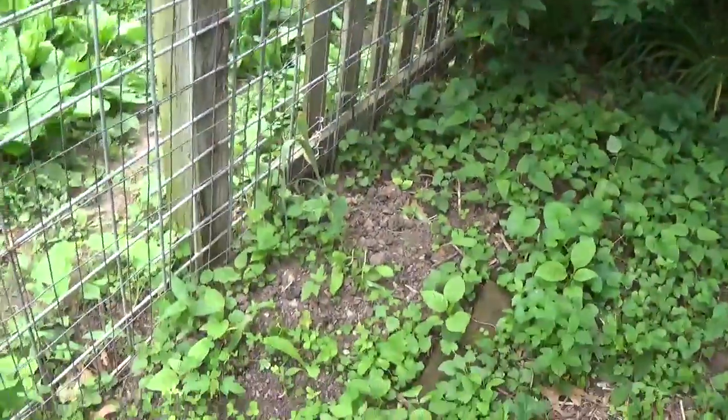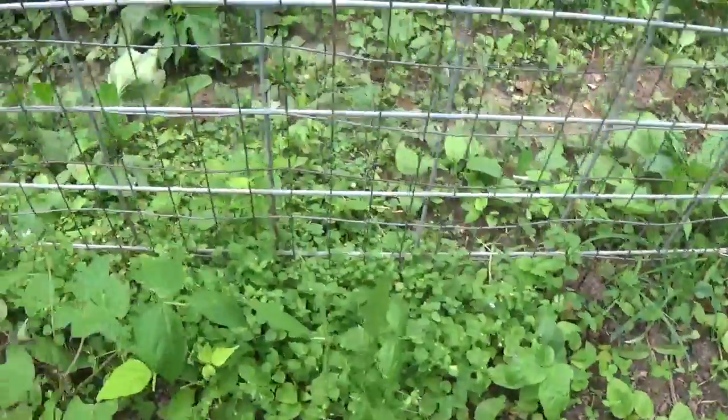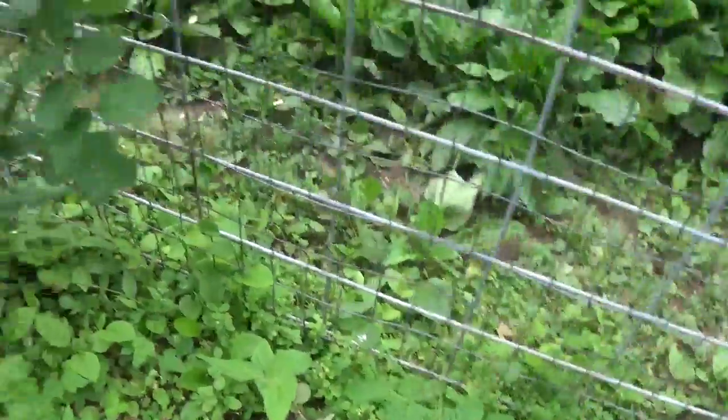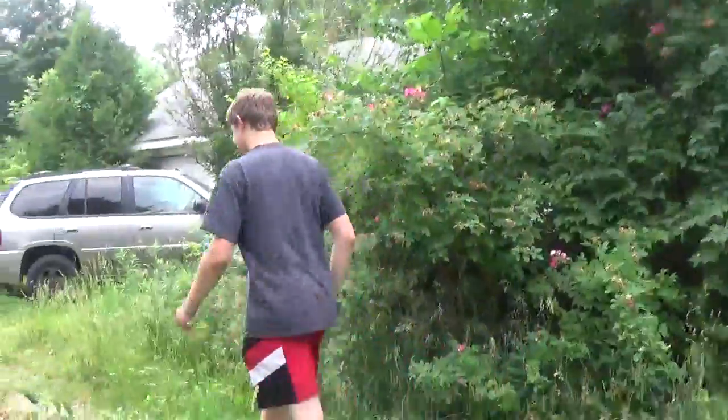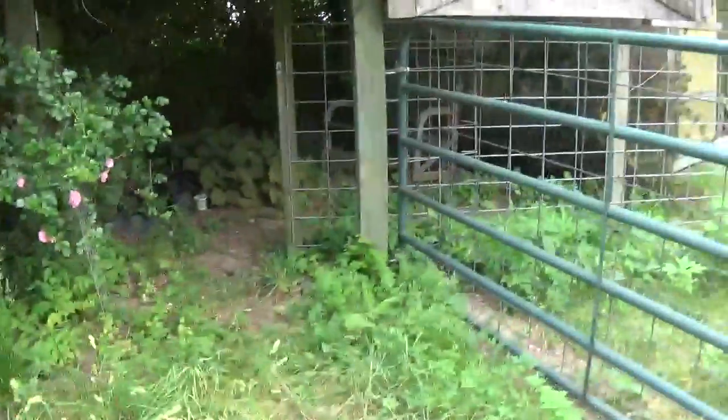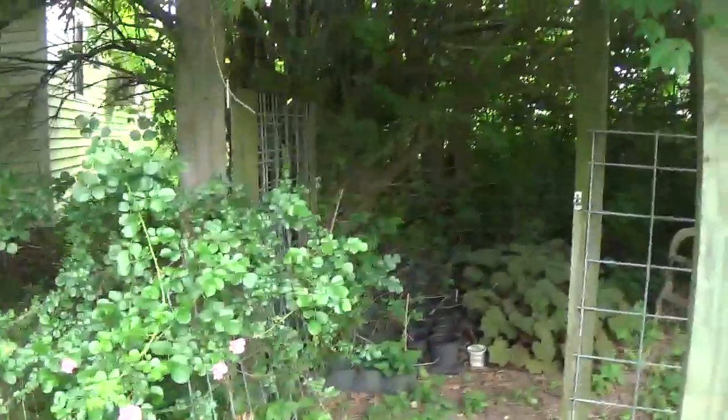I put some beans and other things in over here — it's a little weedy but I can see them growing. And that's my grandson — the guy towers over me by several feet.